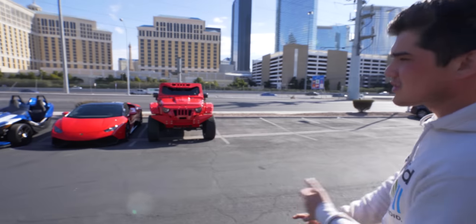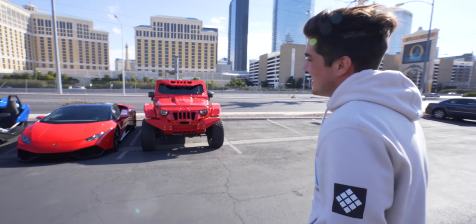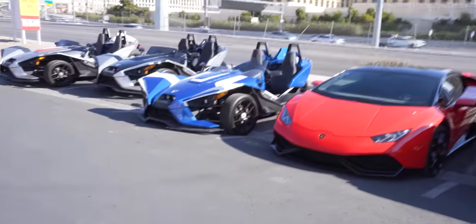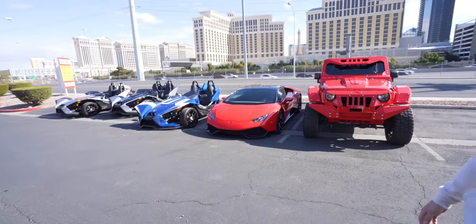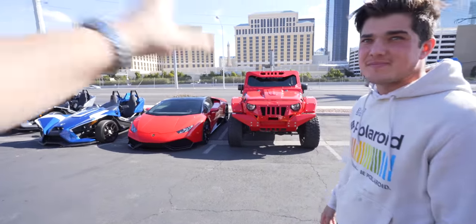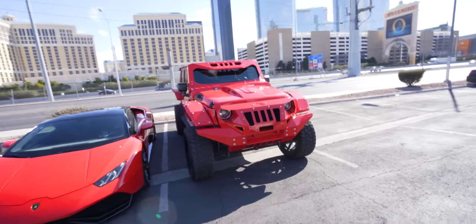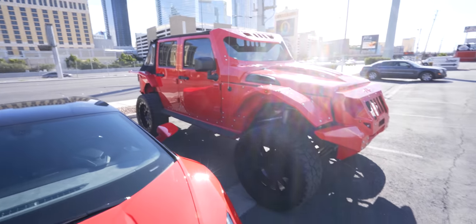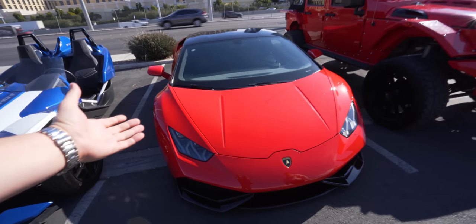So what do you got? First option: a fully customized Jeep Wrangler, supercharged, lift kit, full audio — it looks like a tank! Then there's the Slingshot — it's a beautiful day outside, so that's always an option. And then of course the Lamborghini Huracán. If I was going to do some off-roading I would definitely take the Jeep — I don't think I've ever seen a Jeep that looks like this. Wow, that is insane!